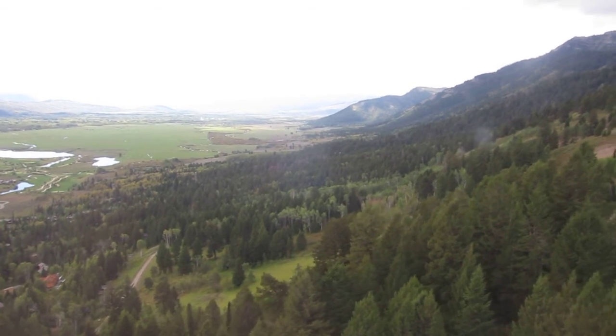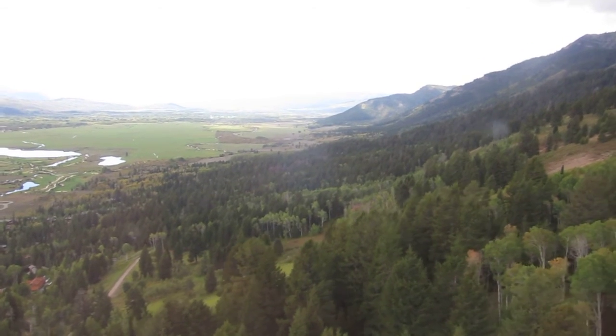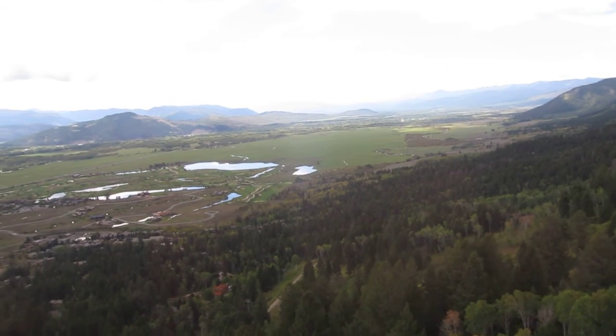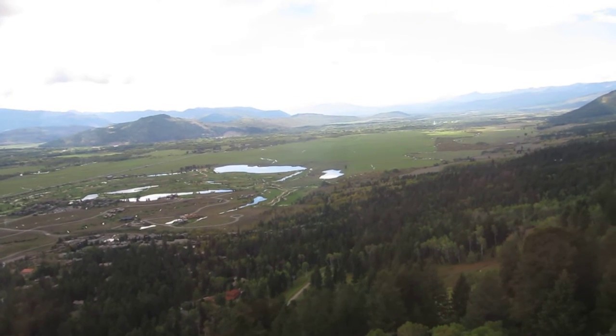Seldom visited by larger mammals, golden mantled ground squirrels, marmots, pikas, pine martens, and red fox make their homes in the rocky terrain of this alpine tundra. Corbett's Cabin, located at the summit, offers gifts, souvenirs, and refreshments, including made-to-order waffles.